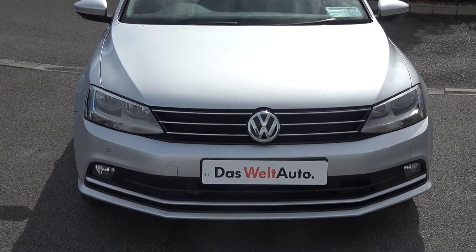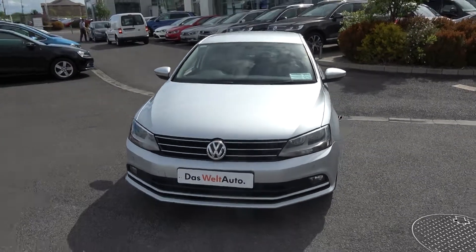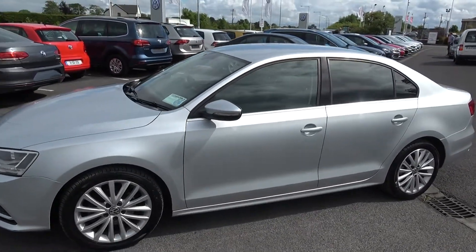Now swiftly moving on, we have the daytime running lights, front parking sensors on the lower front bumper for additional safety. Continuing to the side profile, this Volkswagen Jetta is complemented with 17-inch multi-spoke alloys. Your colour-coded electric mirrors come with LED indicators built in, again for additional safety.